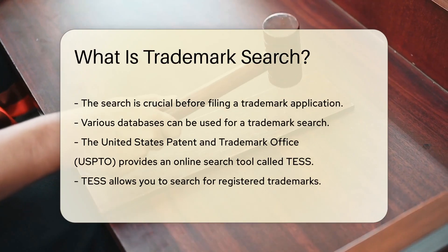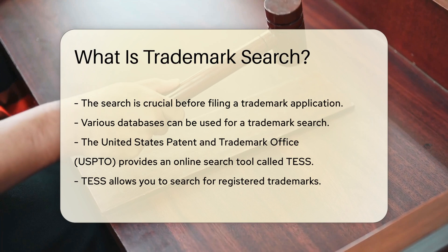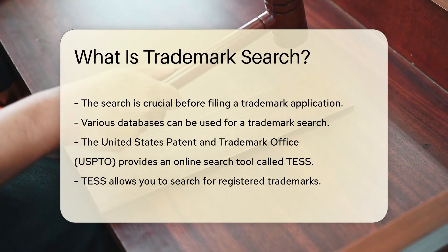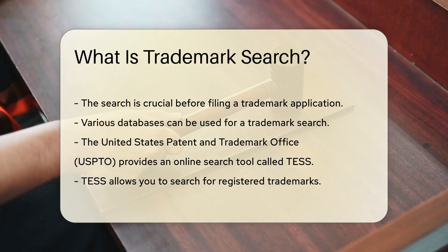The search can be conducted through various databases. The United States Patent and Trademark Office, USPTO, provides an online search tool known as TESS. This tool allows you to search for registered trademarks.